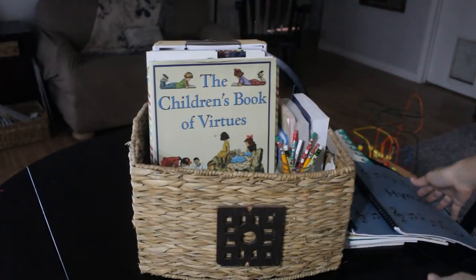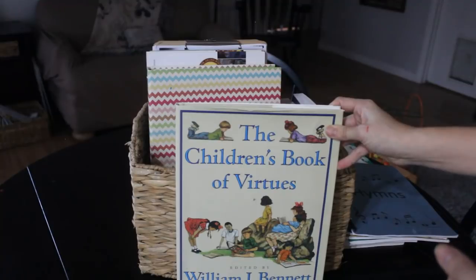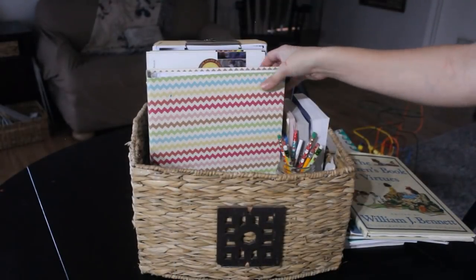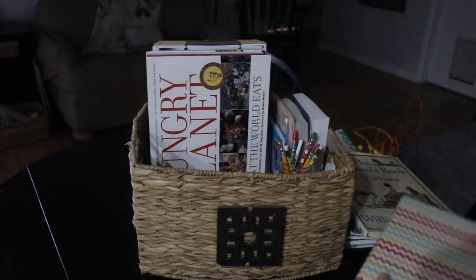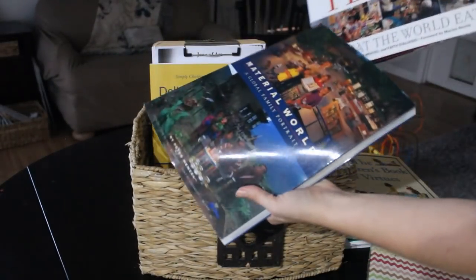I've got 'The Children's Book of Virtues' here — we're going to be going through that for the next couple of months or so. And then just like last month I have our Bible study in here. This is 'The Picture Smart Bible for Geography.'